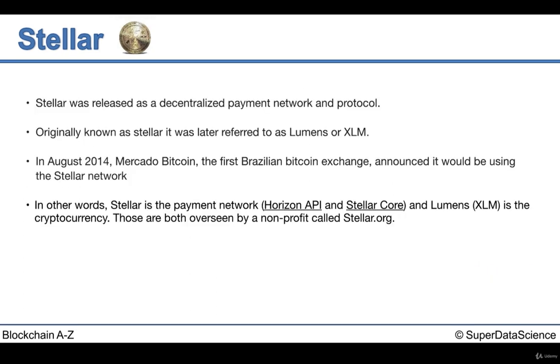Stellar was released in 2014 as a decentralized payment network and protocol with its currency. Stellar can also be referred to as Lumens or XLM. You will more than likely see it referred to as Lumens. In 2014, the first Brazilian Bitcoin exchange, Mercado Bitcoin, announced it would be using the Stellar network.